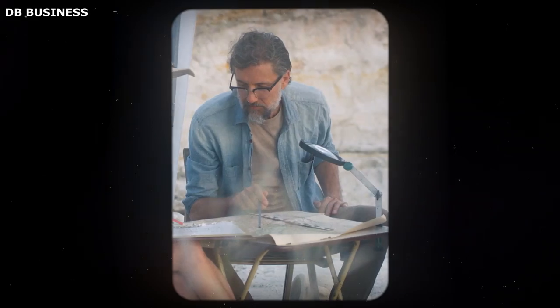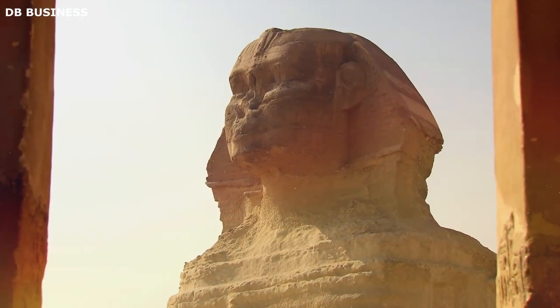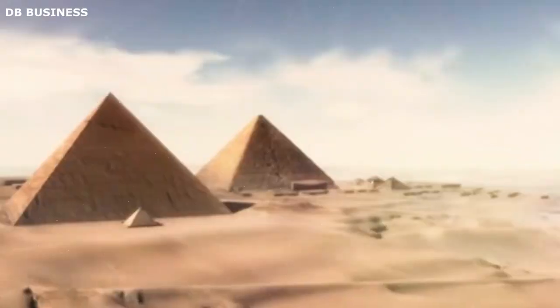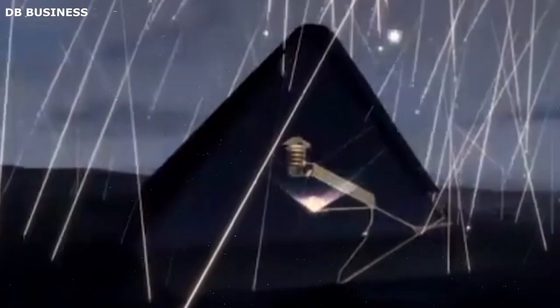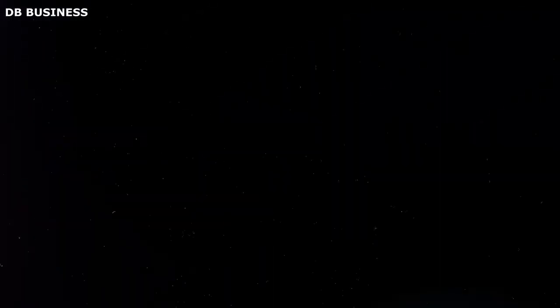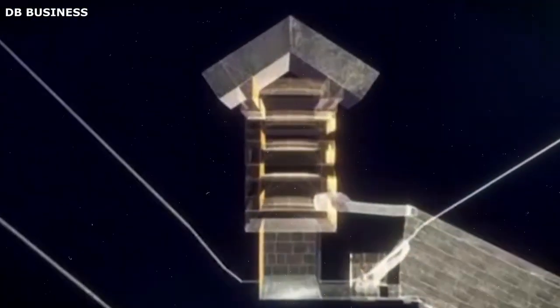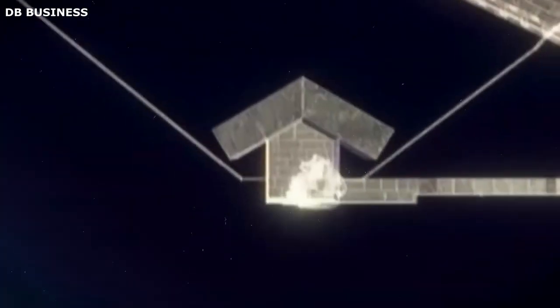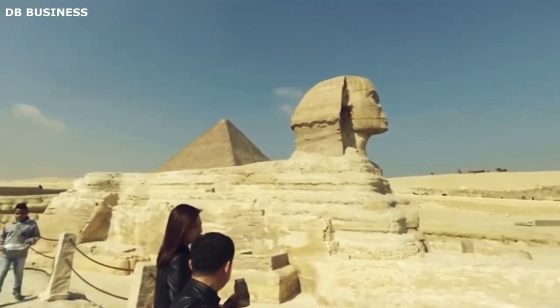An international team of Egyptian archaeologists, physicists, and engineers undertook this ambitious project in the early 2000s, marking the first time this technique was applied in the field of Egyptology. The team set up muon detectors around and inside the Sphinx, which tracked and recorded the trajectories of muons passing through the structure. By analyzing the absorption patterns of these particles, the scientists could produce a three-dimensional image of the Sphinx's interior. This approach eliminated the need for destructive excavation or drilling, thereby preserving the integrity of the historical monument and circumventing potential political and cultural sensitivities.